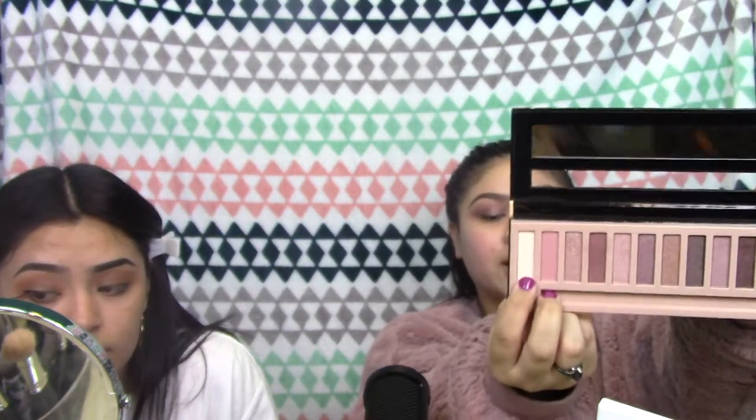I'll be using two different eyeliners. I'll be using the e.l.f. liquid eyeliner — it's like $2, and it's the one I've been using since I started using eyeliner. While she's doing her eyeliner, I'm going to take this white color again to highlight the brow bone.